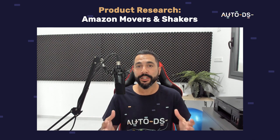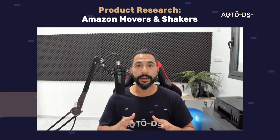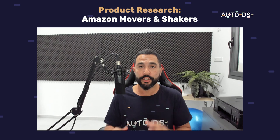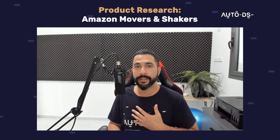What's up, everybody? Hope you're all having a wonderful day today. My name is Liran from AutoDS. I'm the content manager and I've also been dropshipping for the last several years. In this video, we are going to cover Amazon's Movers and Shakers, one of the many product research strategies that I also implement on my stores.